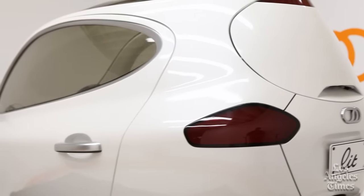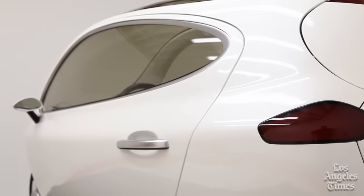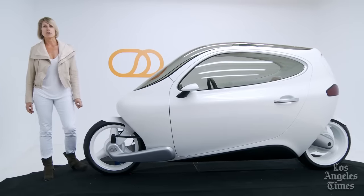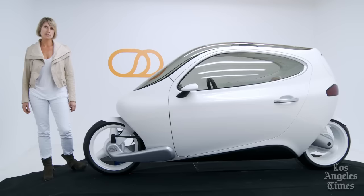The concept behind Litmotor's C1 is simple. Why haul around 4,000 pounds of car? We can ride a self-stabilizing two-wheeler that marries all the creature comforts of a car with the performance and efficiencies of a motorcycle.